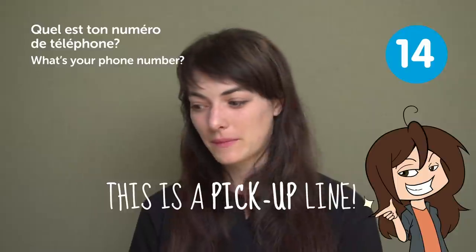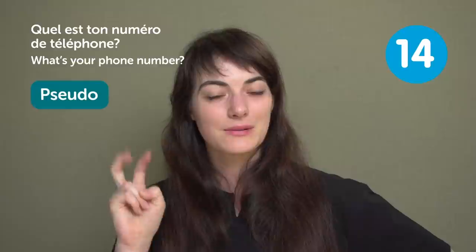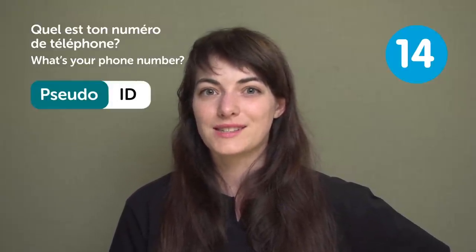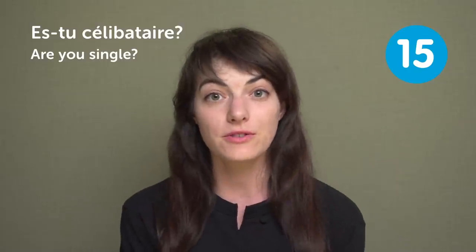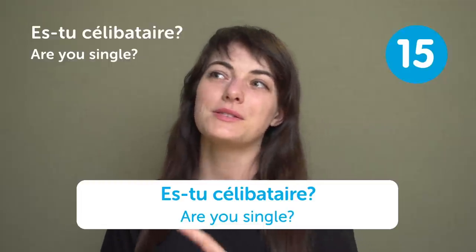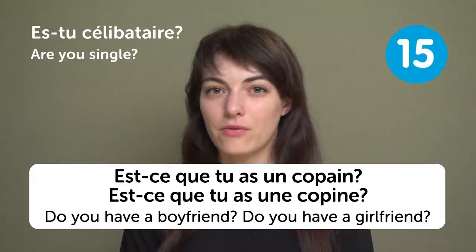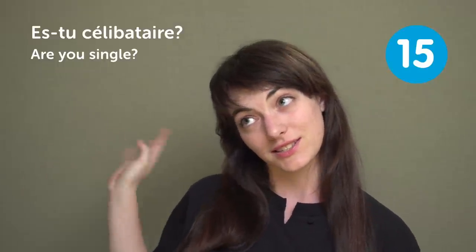« Quel est ton numéro de téléphone? » Maybe they will ask for your « pseudo », which is your ID in any web messaging service. « Es-tu célibataire? » — "Are you single?" If you're travelling to France and happen to find love, you might be asked « Es-tu célibataire? » or the sneaky way: « Est-ce que tu as un copain? » / « Est-ce que tu as une copine? » — "Do you have a boyfriend or girlfriend?" Maybe you'll find French love in France!